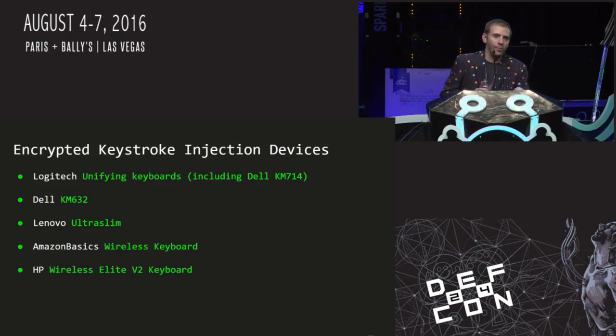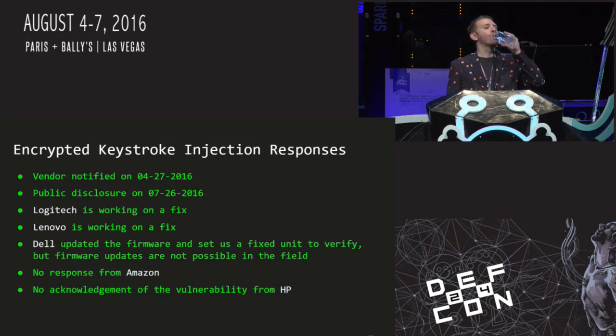This encrypted keystroke injection vulnerability affects all Logitech Unifying keyboards including the Dell KM714, Dell KM632 keyboard, Lenovo Ultra Slim keyboard, Amazon Basics wireless keyboard, and HP Wireless Elite version 2 keyboard. We notified vendors in April and publicly disclosed last week. Logitech and Lenovo are working on a fix. Dell fixed this by switching to a different protocol on their keyboard. No response from Amazon; HP was part of the November disclosure and did not acknowledge the vulnerability.